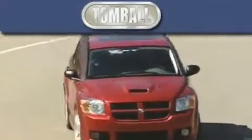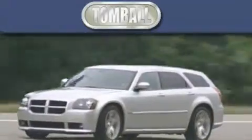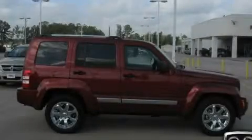Another fine vehicle offered by Tombaugh Dodge. This is a brand new 2011 Jeep Liberty — a big SUV for big fun.